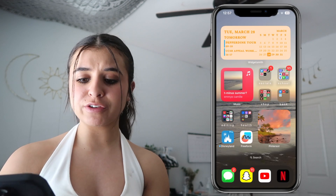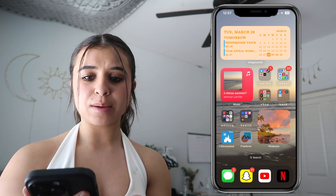Last up are Disneyland to check lines and wait times, and Freeform — I'm not too sure what that is, but it's on my phone. That's everything on my iPhone 14! I really hope you guys enjoyed. If you did, please give it a thumbs up and subscribe down below to become part of the family. I have super exciting content coming up, so stay tuned — love you guys!